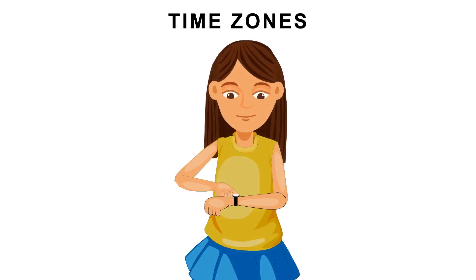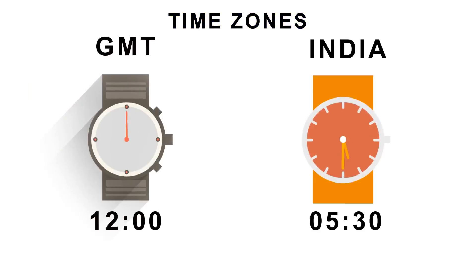You just need to set your watch five and a half hours ahead. You are all set now for your vacation to India. Enjoy!